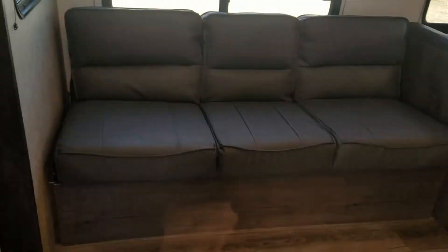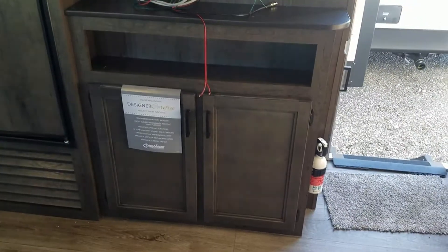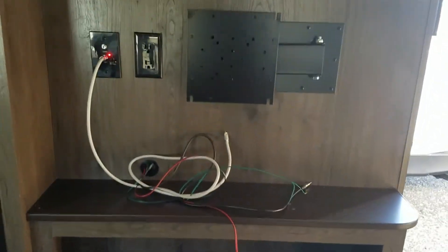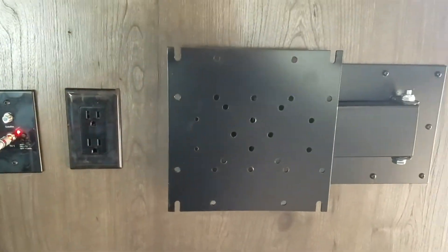Here you're going to have a jackknife sofa. Lift this up and you actually have a little bit of storage underneath, and it folds down to a bed. There are some cabinets down there with a little cubby, a TV mount — I believe this one comes with the TV — and a little bit of storage above with two cabinets.